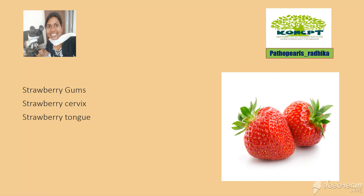Other 'strawberry' associations to remember: strawberry cervix is seen in Trichomonas infection, strawberry tongue is seen in Kawasaki's disease, and strawberry gums are seen in Wegener's granulomatosis (granulomatosis with polyangiitis). Thank you.